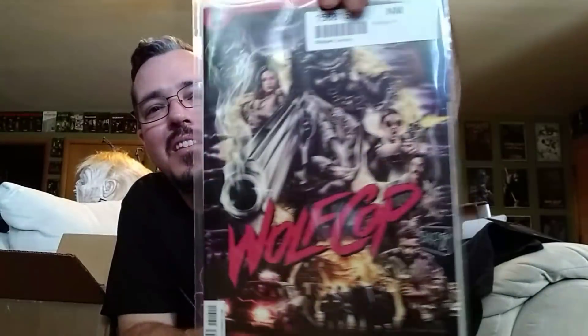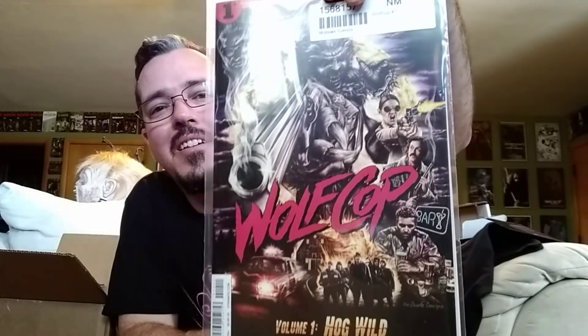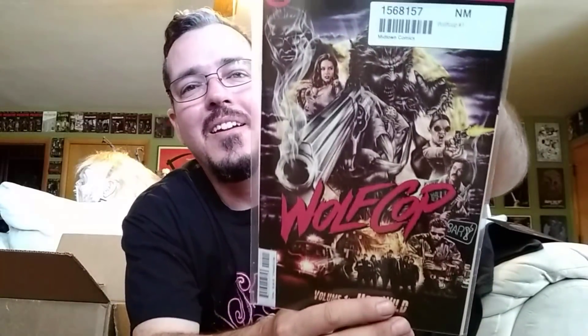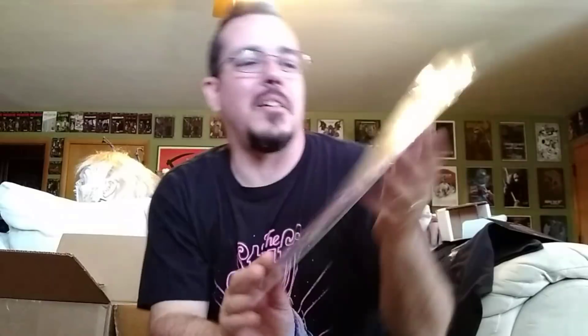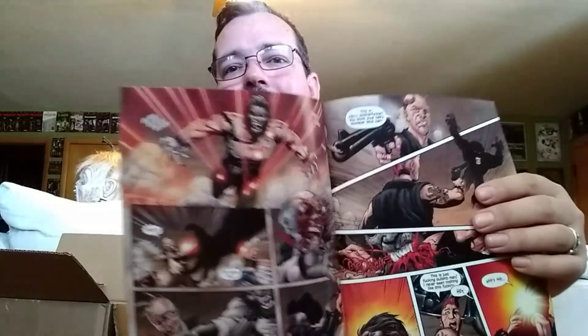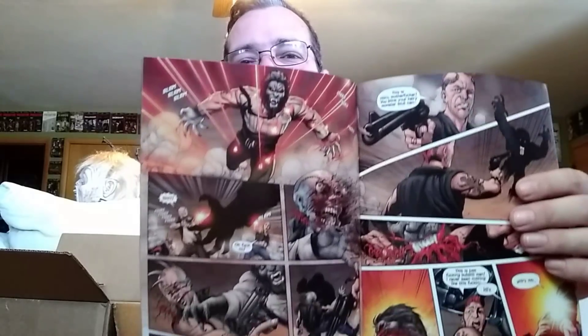Wolf Cop — this is a pretty crazy movie. If you haven't seen it, it's pretty good. I got a comic book. Dynamite number one, first issue, volume one. Let's pull this out for a second. Cool.